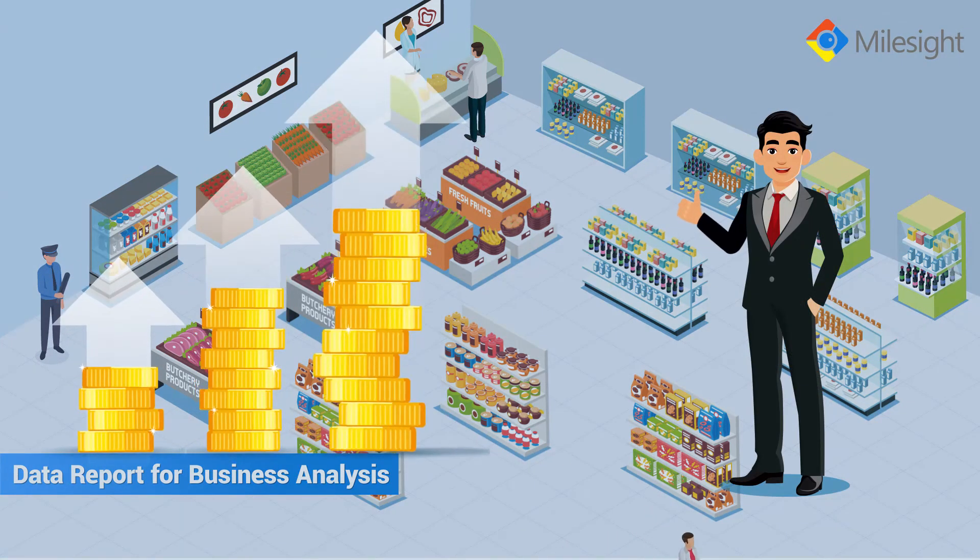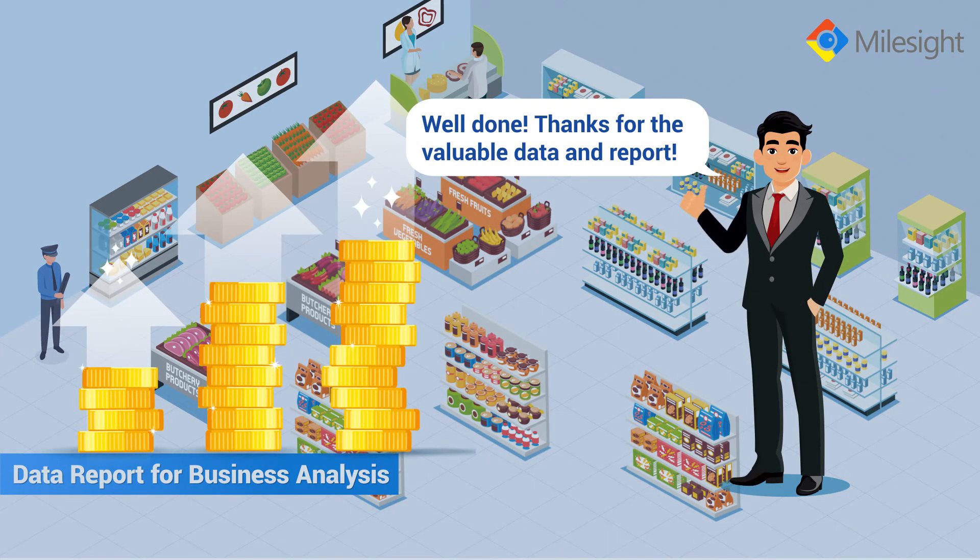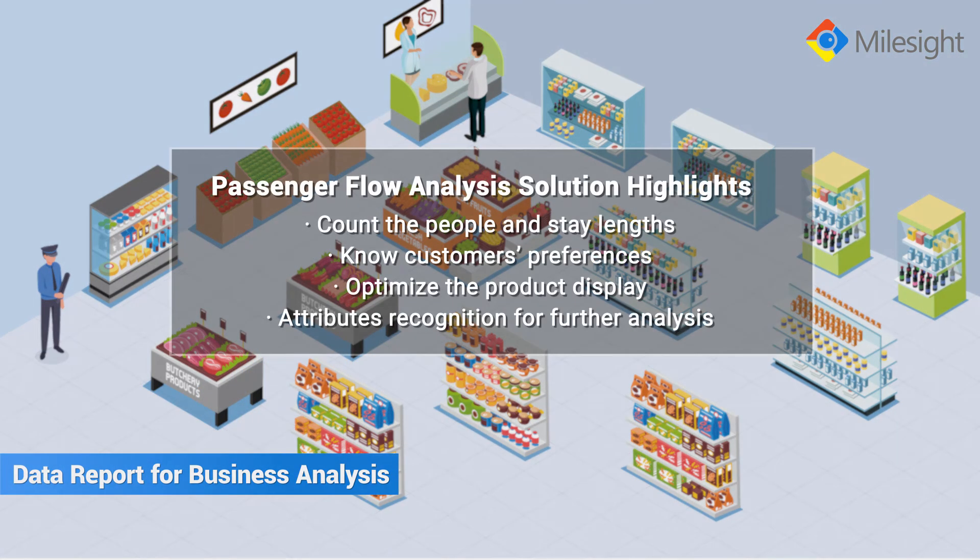Hence, you will enjoy a better outcome with boosted sales as a result. As you can see, Mileside Regional People Counting can be one of the most effective ways to promote your business.